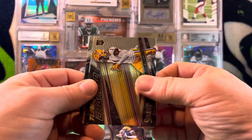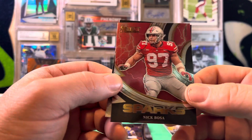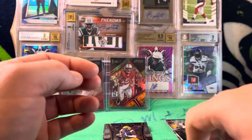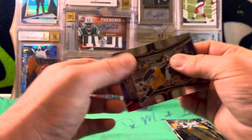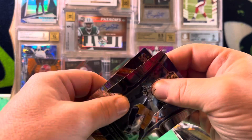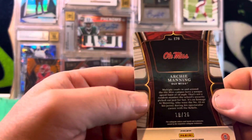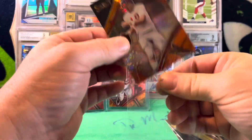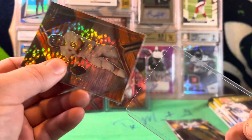We've got a Kayshawn Bout on the turbocharged rookie, a Sparks Nick Bosa insert, a field level Jamar Chase, and then our other first off the line parallel. Oh — it's Archie Manning on the orange pulsar, numbered 18 out of 26. Wasn't expecting that. Archie Manning orange pulsar — these orange pulsar prisms are really cool.